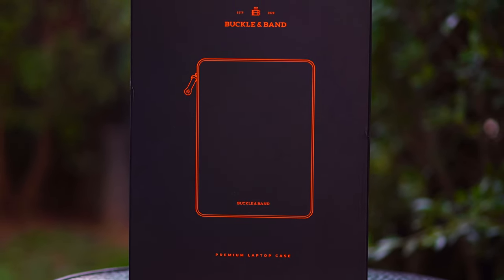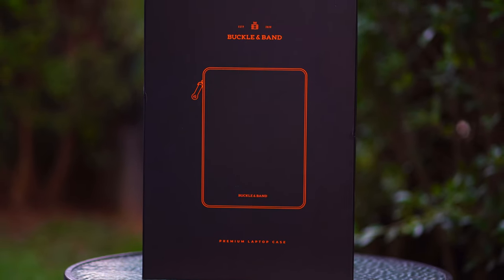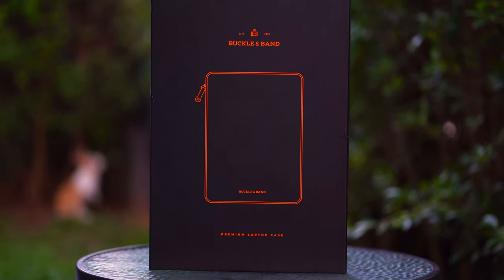A case that will give you that coolness, that fashionness — does that word really exist? Fashionness. All I'm trying to say is this MacBook Pro case is unique.